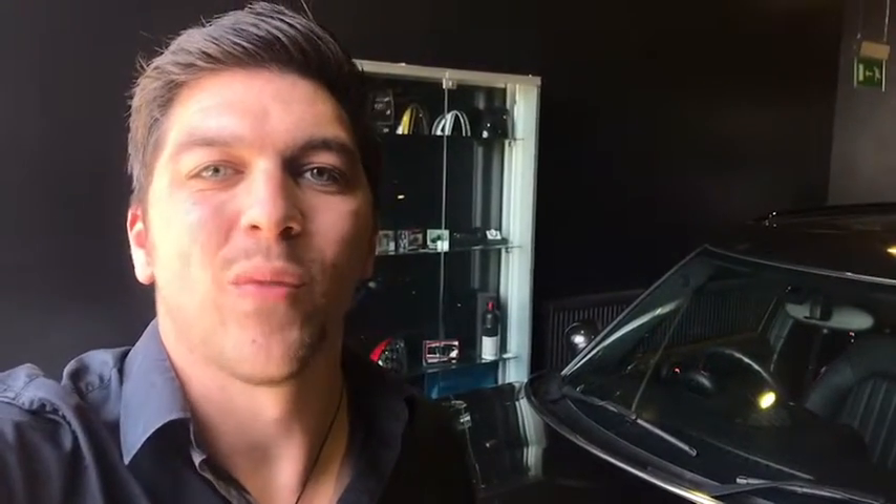Up front on the John Cooper Works Countryman, you have a 1.6 four-cylinder turbo petrol engine producing 216 brake horsepower. That, coupled with the car's advanced four-wheel drive system, is enough to get this vehicle to 60 in less than seven seconds.